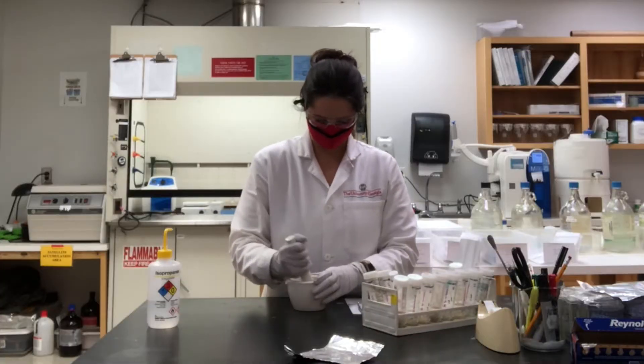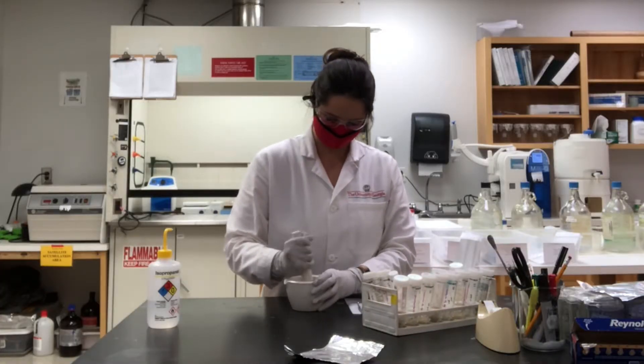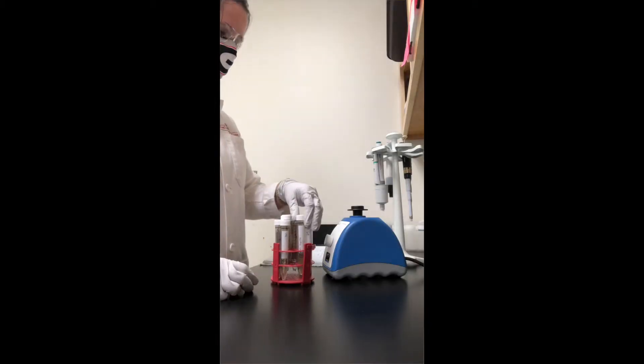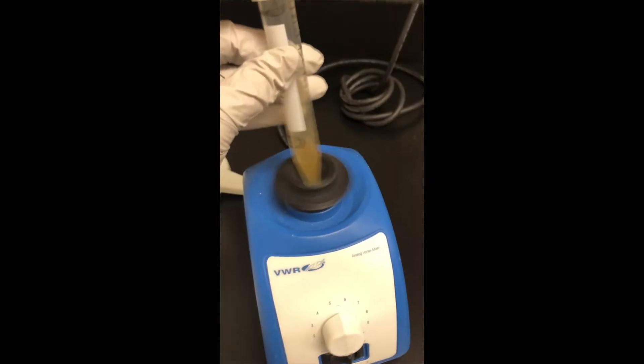In addition to geological specimens, we frequently analyze archaeological and environmental samples including soils, enamels, bone, and botanicals.